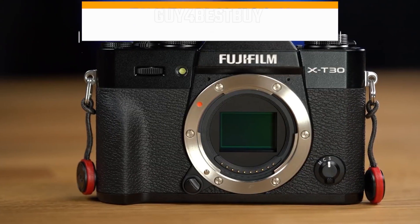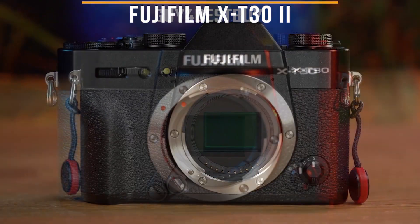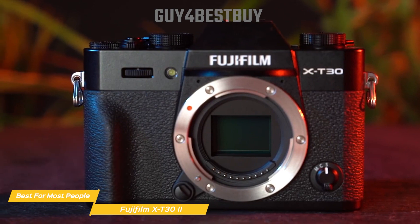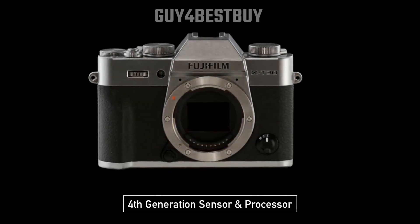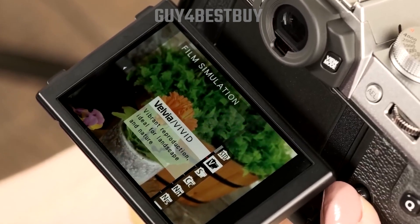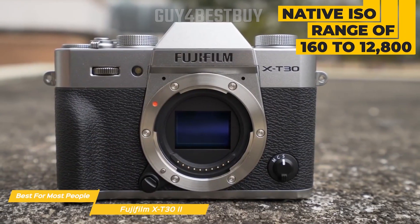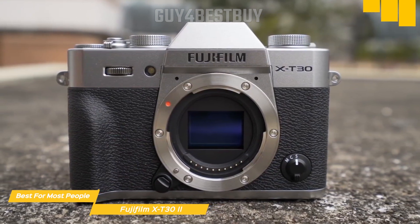Next up on my list is the Fujifilm X-T32, my choice for the best travel camera for most people. The X-T32 is a compact, lightweight, and stylish mirrorless camera that inherits the classic design and ergonomics of the Fujifilm X-T series. Equipped with a 26.1-megapixel APS-C X-Trans CMOS 4 sensor and a high-performance X-Processor 4 image processing engine, this powerful combo ensures that you'll capture stunning, detailed images and vibrant colors even in challenging lighting conditions. Plus, with the native ISO range of 160 to 12,800, you can be confident that your low-light shots will be crisp and noise-free.